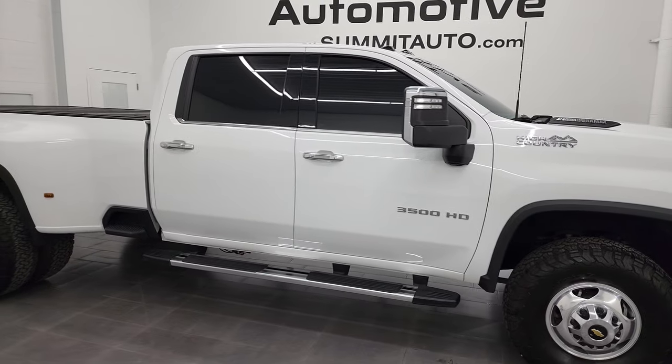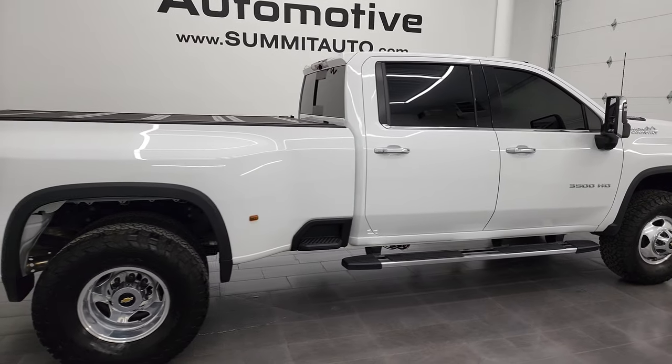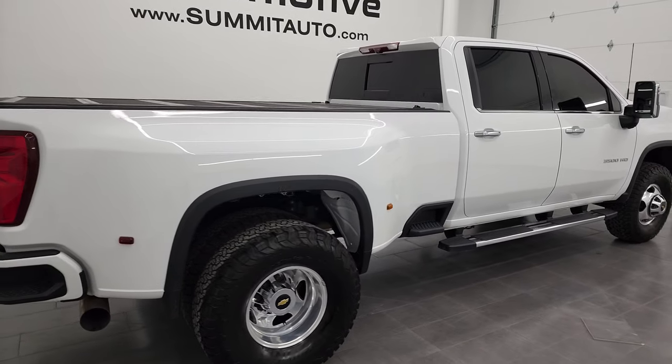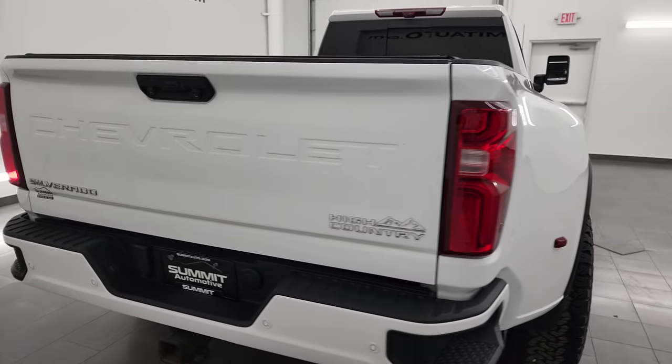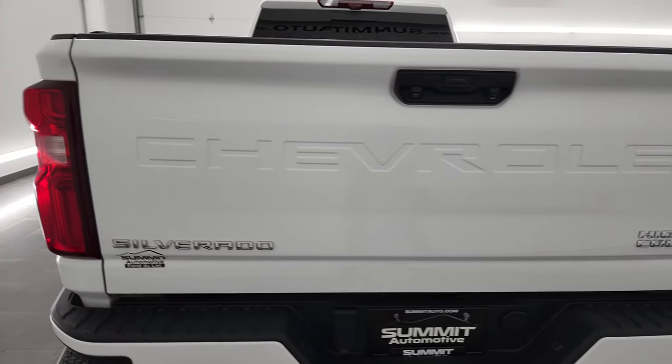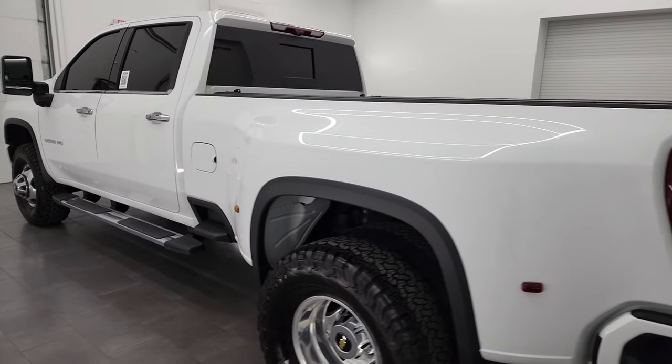Hey, this is Brett, and this 2020 Chevy Silverado 3500 Crew Cab Long Box Dual Rear Wheel High Country is stock number 13326Z. I am here at Summit Automotive in Fond du Lac, Wisconsin, your new and used heavy-duty truck headquarters.